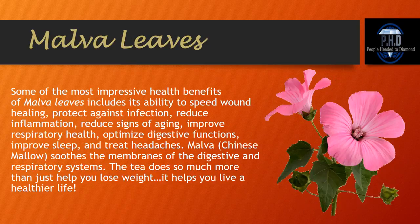Malva Leaves. Some of the most impressive health benefits of Malva leaves include its ability to speed wound healing, protect against infection, reduce inflammation, reduce signs of aging, improve respiratory health, optimize digestive functions, improve sleep, and treat headaches. Malva, which is Chinese mallow, soothes the membranes of the digestive and respiratory systems. The tea does so much more than just help you lose weight — it also helps you live a healthier life.